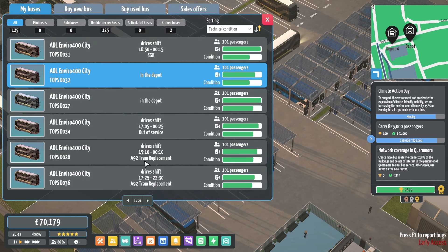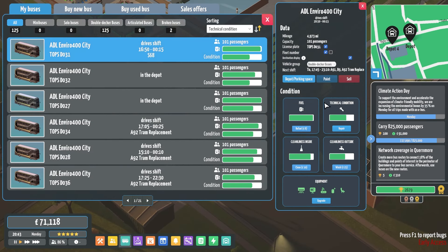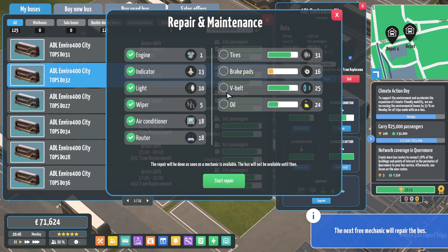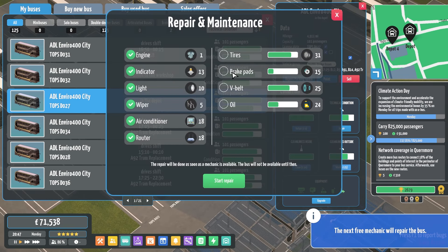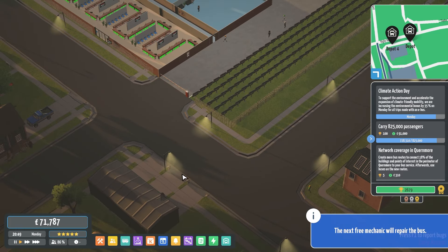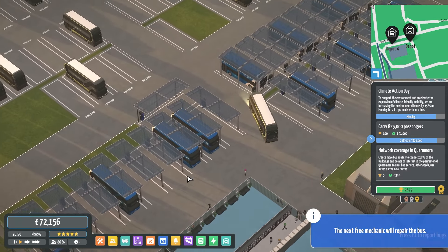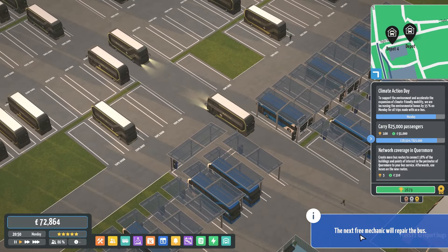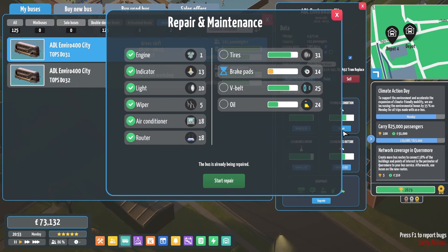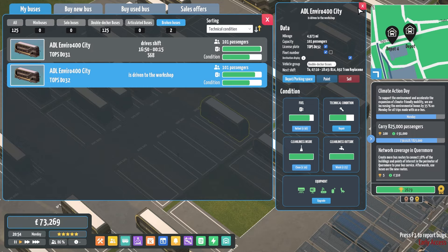Talking of the old bus fleet, technical condition — you're low. All your brake pads are going to go. Let's replace your brake pads. Your brake pads are going to go soon. Fine. Anyone else? We've got two broken buses. Well, that's because of brake pads, and I'm already replacing them. Perfect.